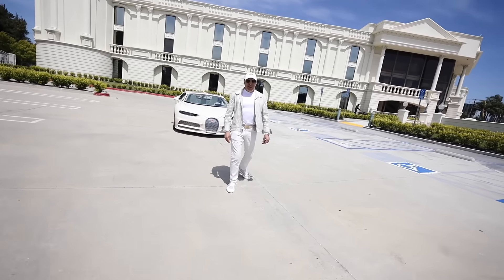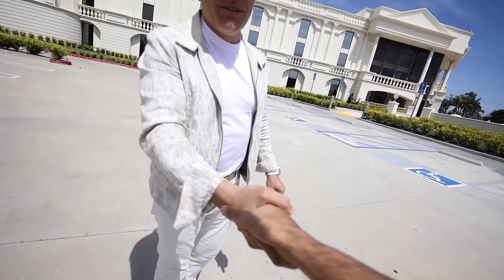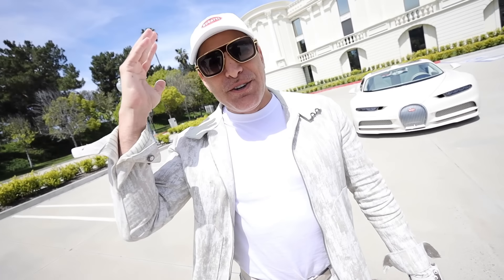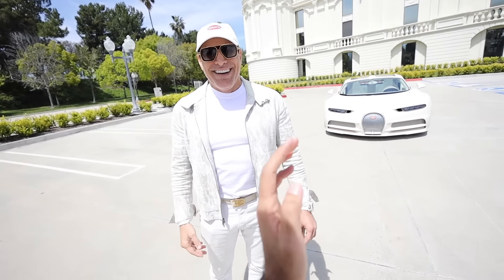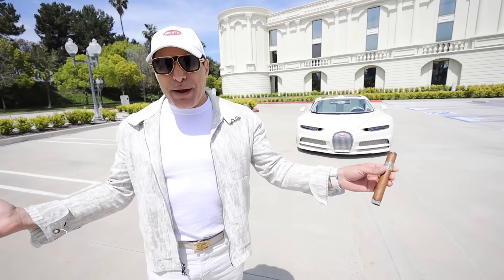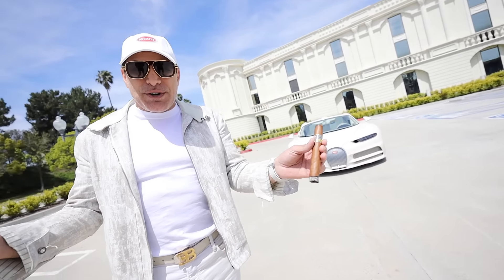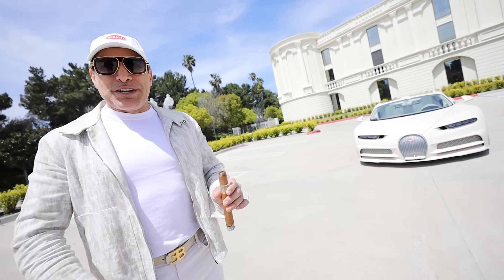Hello, buddy. How are you? We're back from Dubai. Great seeing you. You got a new hair color, I see. It matches the Bugatti. Welcome to my palace. This used to be a church - I've kind of transformed it into my new headquarter. It's almost finished, but I want to give you a tour. Welcome to California.